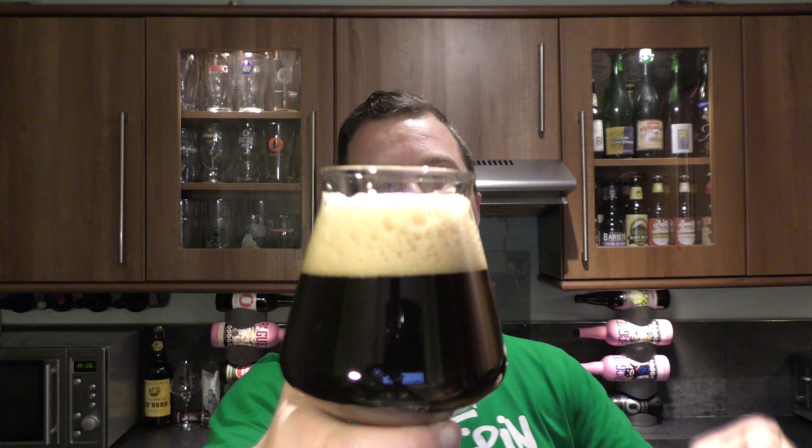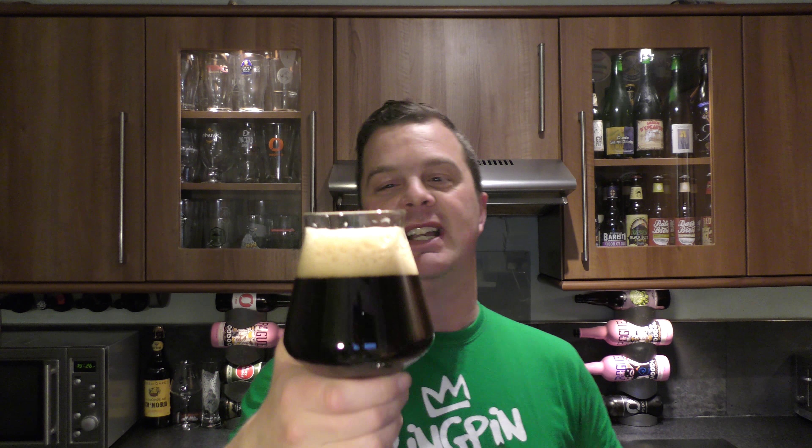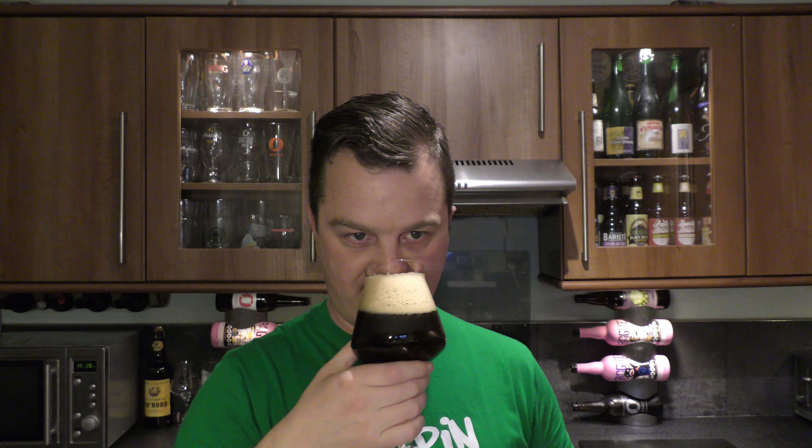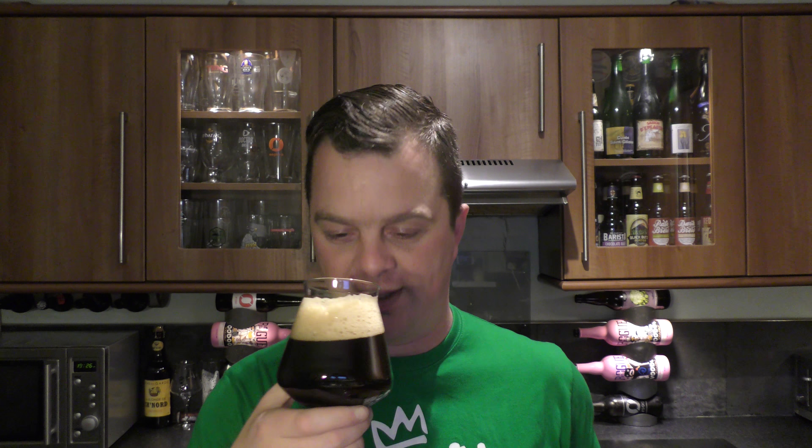It's a jet black beer in the glass with a two-finger, slightly off-white head. I really need to get into this beer — let's get the aroma. It looks fantastic. Yep, I'm definitely going to go with hoppy stout, reason being it's got a lovely chocolate malt aroma and then it kind of slightly curves off to a slight hint of it being a black IPA because you do get a sense of that hop in there as well.